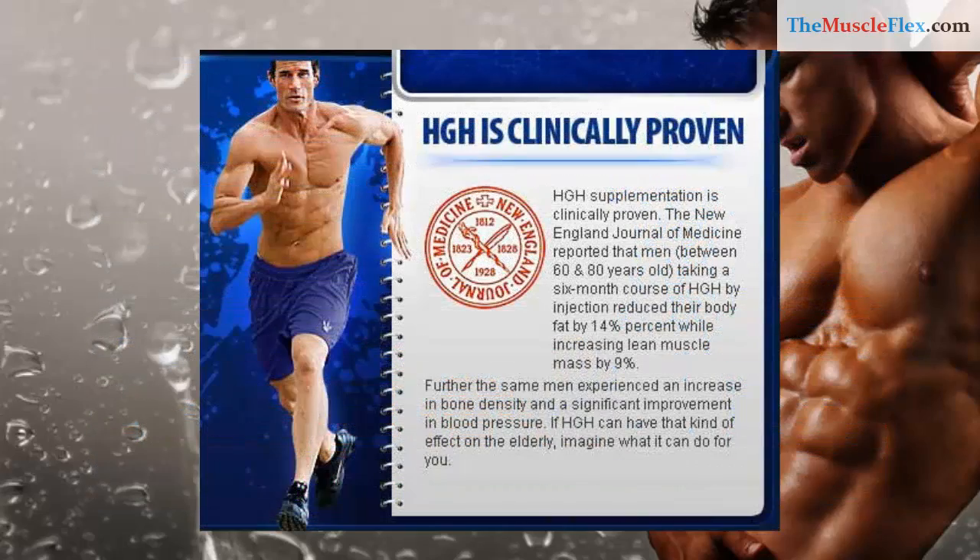HGH supplementation is clinically proven. The New England Journal of Medicine reported that men between 60 to 80 years old taking a six-month course of HGH by injection reduced their body fat by 14% while increasing lean muscle mass by 9%.